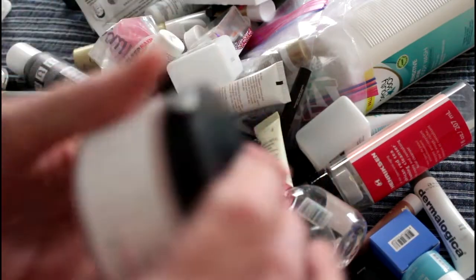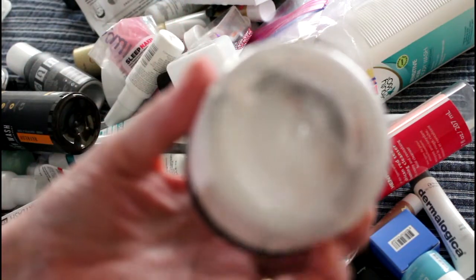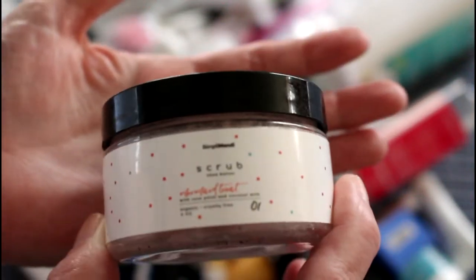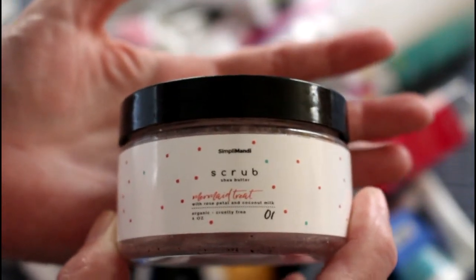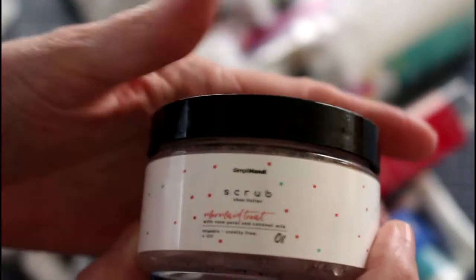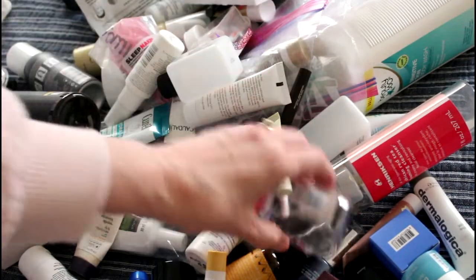I think this was in a project at some point — the 100 Colorful Empties, I think it was pink. This was a body scrub. I did enjoy it but it made kind of a mess in the shower, so I don't think I'm a body scrub person. I did use every bit but I don't think I would buy that again.